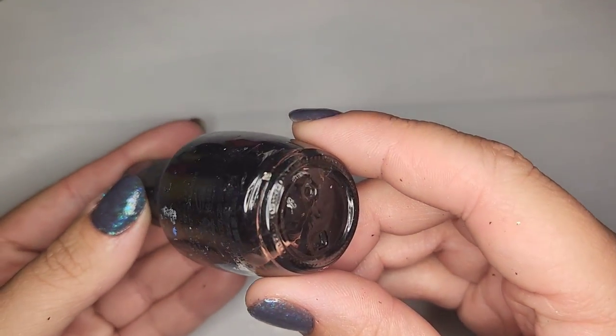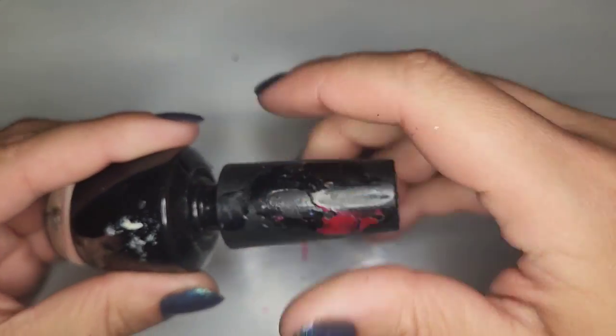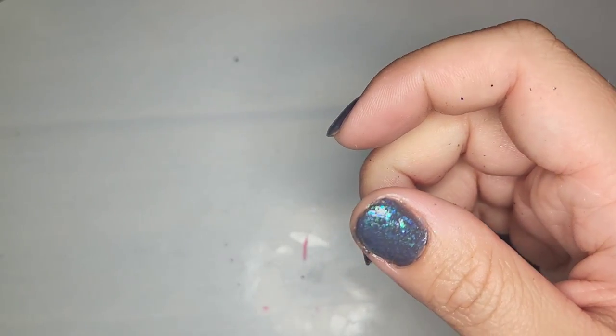Next we have another OPI but this one is completely dried out. It appears to be just a black polish, not too upset about that one. The name isn't on there — just another dried out polish.